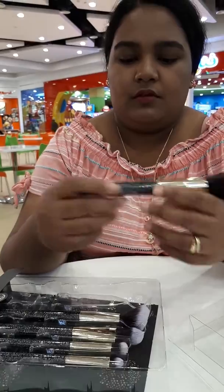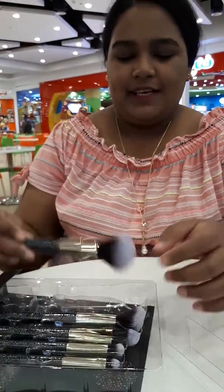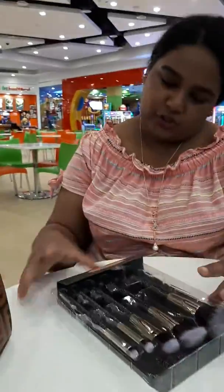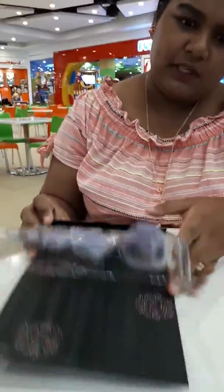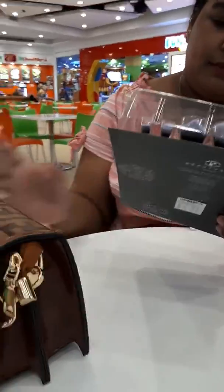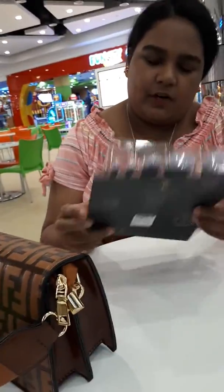What's that? It's a Beauty Style Cosmetic Brush — not BYS, it's Beauty Style. Beauty Style 5 Pieces Cosmetic Brush.